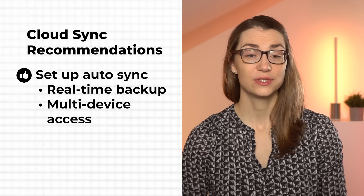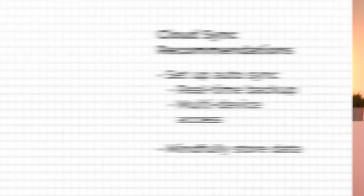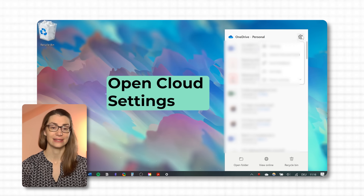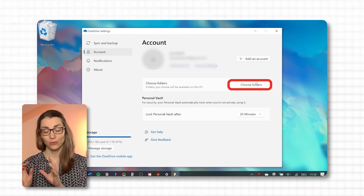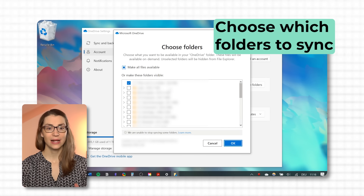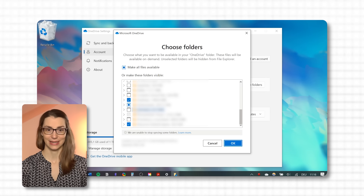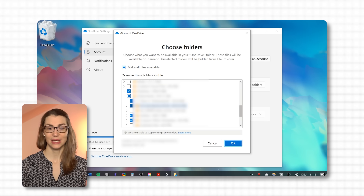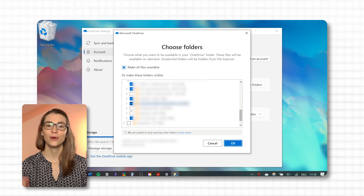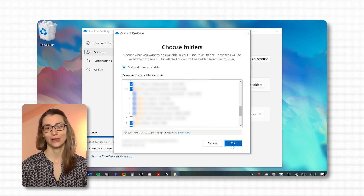The second thing to consider when working with cloud storage is choosing which data to keep where. You could go one step further than just backing everything up and select which files to keep only locally, which ones to store only in the cloud, and which files and folders to keep on both, synced in real time. If you take a few seconds when creating a file, you can further optimize your storage and make room for just the most essential things.